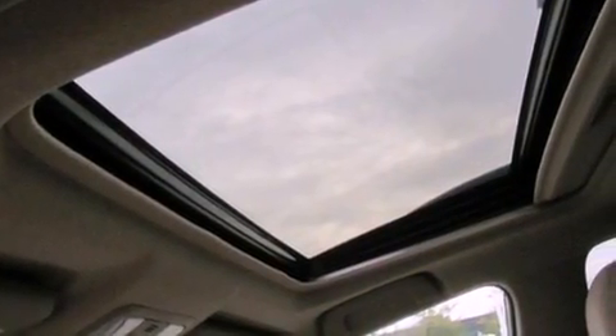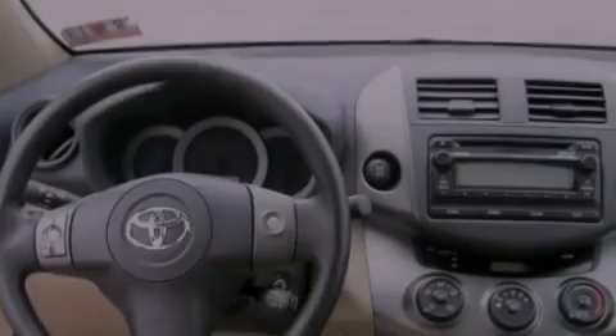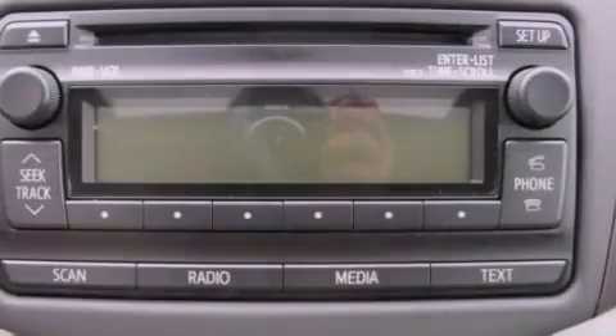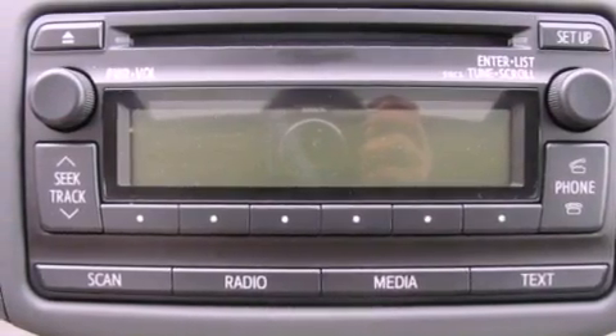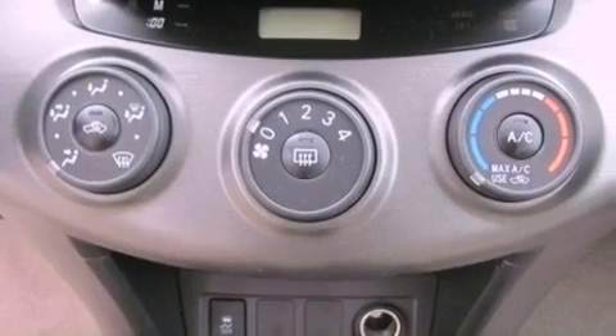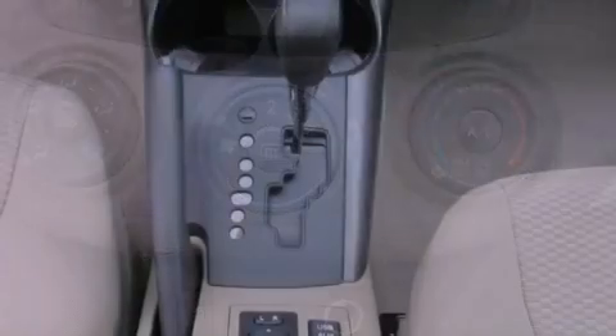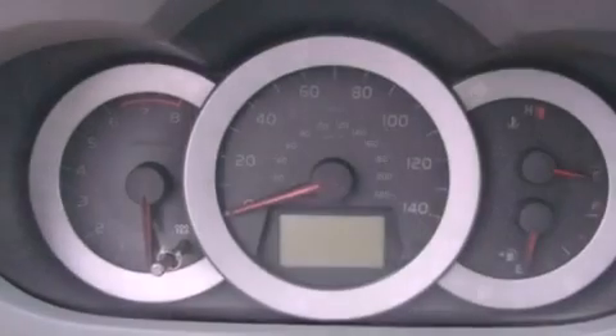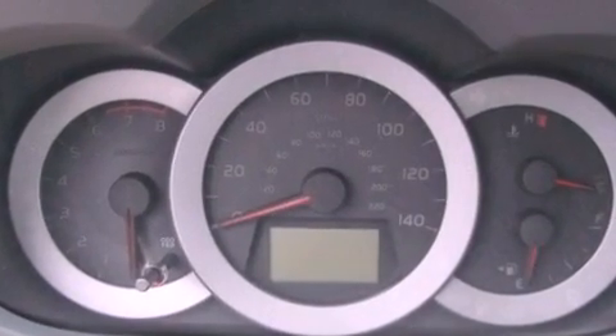All of the following features are included: an iPod-ready stereo system so you can take your music with you, a low tire pressure indicator, traction control and stability control systems, a CD player, an engine immobilizer theft deterrent system, an illuminated driver side vanity mirror, an anti-lock braking system, side impact airbags, air conditioning, and a rear spoiler.